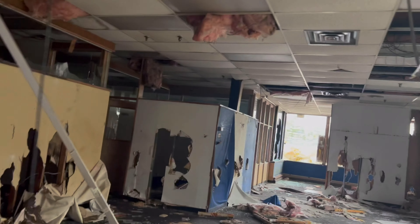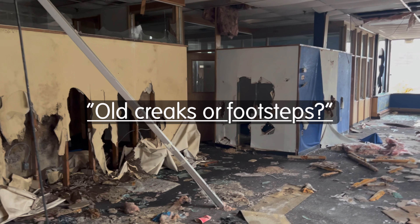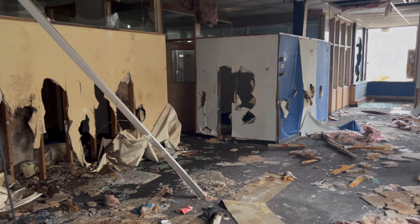I heard somebody say 'shh.' What the fuck is that? What the fuck is that?